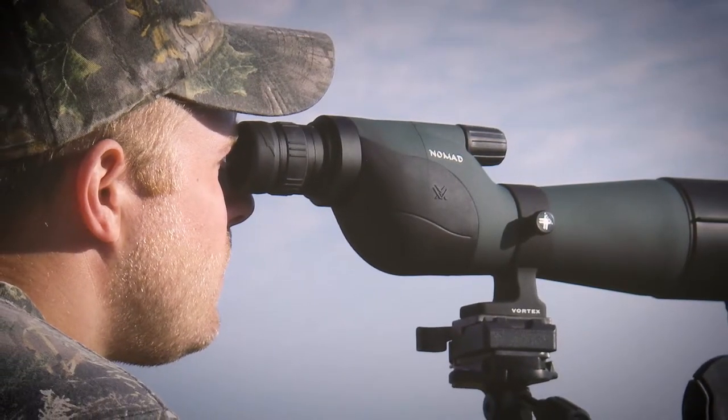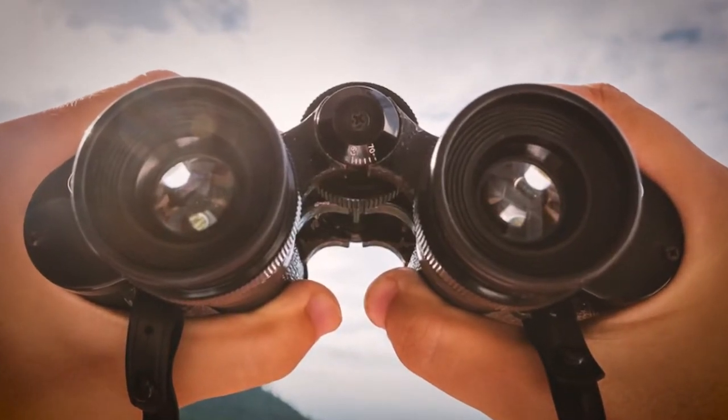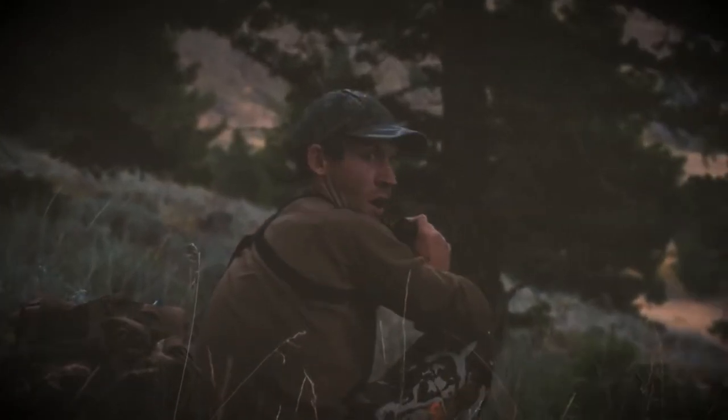Hunters are often torn about whether to pack binoculars or a spotting scope. Both have their uses, depending on your needs, but one is often better suited for certain situations than the other. If you've stumbled on this video, you're probably looking for more information about binoculars and spotting scopes — how do they compare, and which is the best hands-down winner?